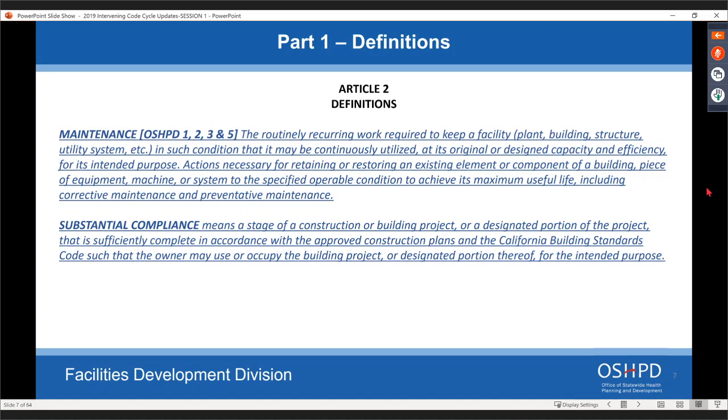The difference between substantial compliance and a certificate of occupancy is: if you have a brand new building that's never been occupied, or if you're changing the occupancy of a building or area/department, that would be a certificate of occupancy. If you're just doing an alteration or construction to the building, it would be a substantial compliance.